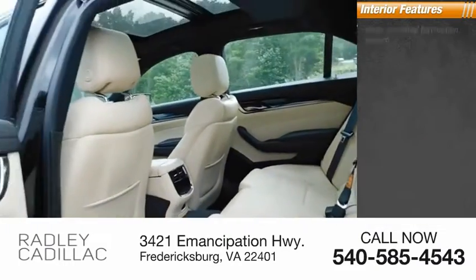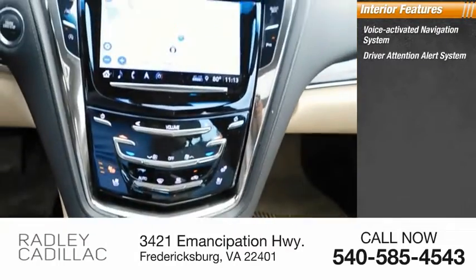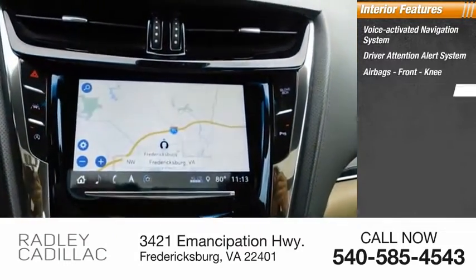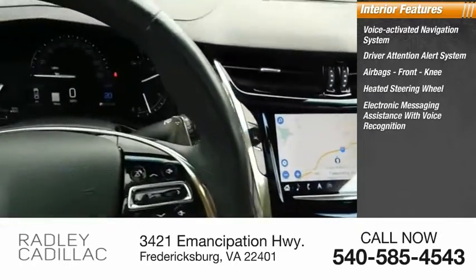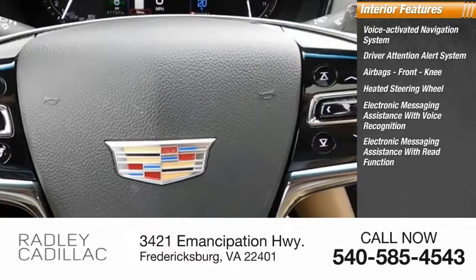Inside you'll find a voice-activated navigation system, driver attention alert system, airbags, front knee, heated steering wheel, electronic messaging assistance with voice recognition, and electronic messaging assistance with read function.